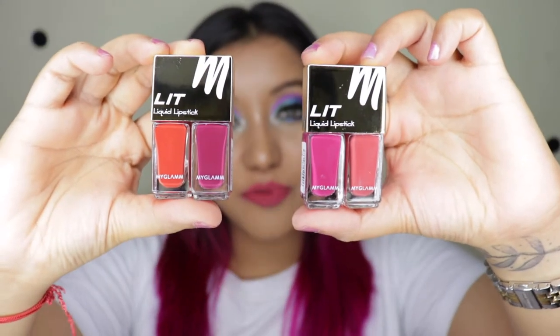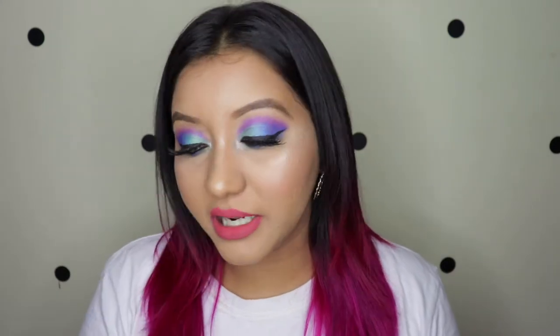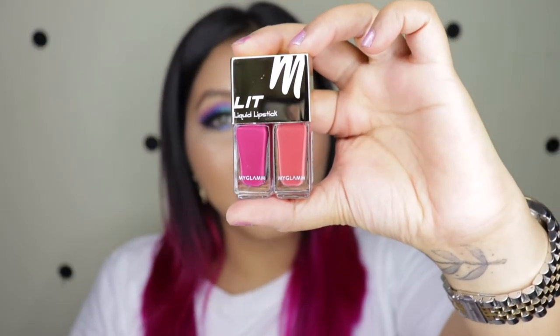They come in about 12 sets, which is 24 shades in total. I picked up only two sets, which is four different liquid lipsticks. The shades I picked out are Miss Independent, which is this one, and Funny Girl, which is this one. My eye makeup is a bit loud because I was sick for the last two to three weeks and did not upload.